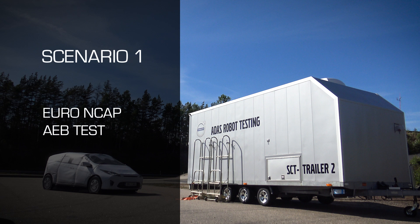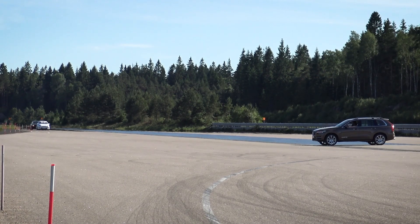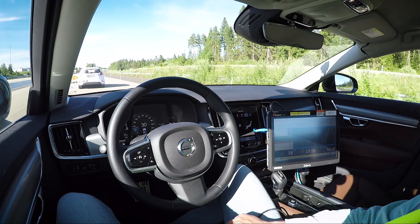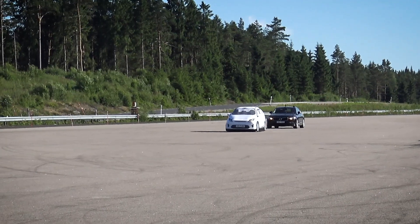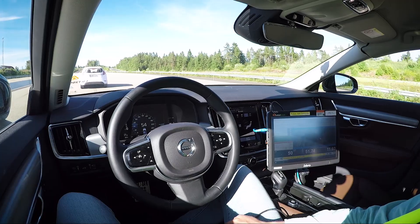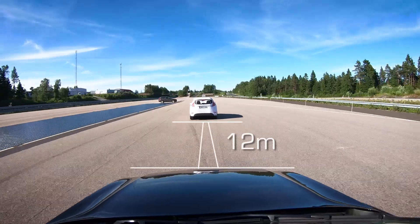ADAS testing requires the ability to precisely position the vehicle on a track, but more than that you need to be able to coordinate your test vehicle with other vehicles or moving dummies. This tests the vehicle's ability to detect and avoid an impending collision. Here the FlexZero is used to drive the subject vehicle behind the guided soft target to perform a Euro NCAP AEB test. Until now this test has normally been undertaken using driving robots in the subject vehicle, but here the FlexZero is used instead.